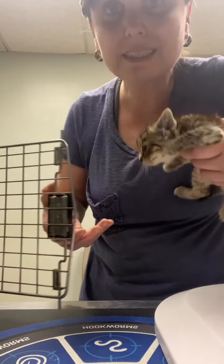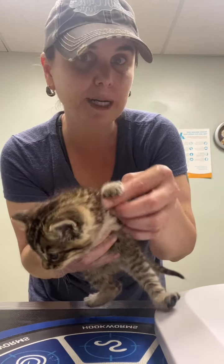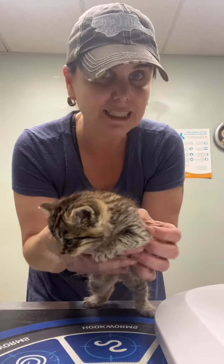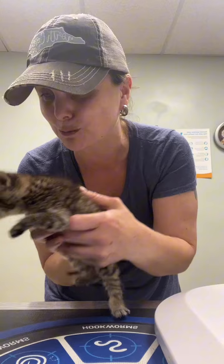So the vet is getting her some pain medication. She has deformed front legs. He thinks they are probably cramped up in the mama's uterus and that's why they're like that. She'll probably forever walk crouched down like this. I'm going to have to do stretches on her. He said that splints and stuff like that would not work in this case, especially because she's growing so fast. But he thinks that she will live a normal life, but she will be a little bit special needs.